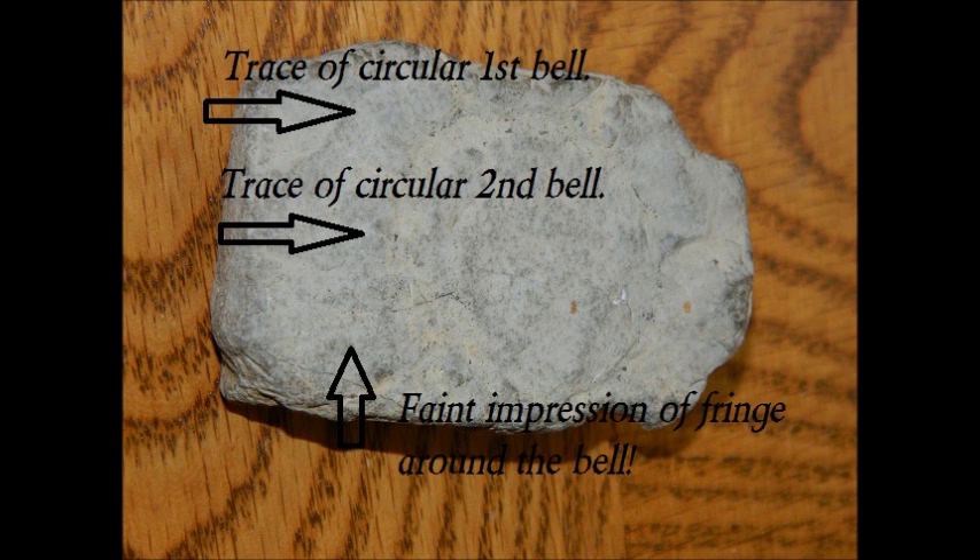Here's a bit of trivia that I found quite interesting. Do you know where the name Cambrian came from? It was derived from Cambria, the old Roman name for Wales, where rocks of this age were first described.